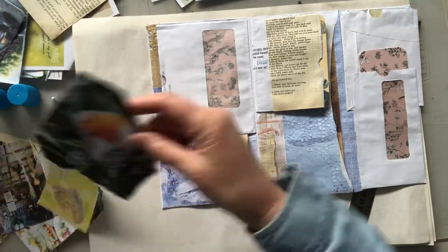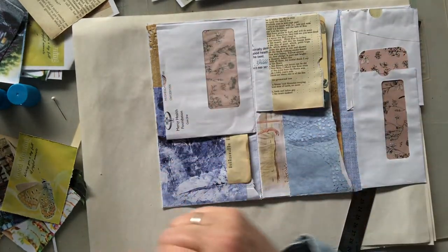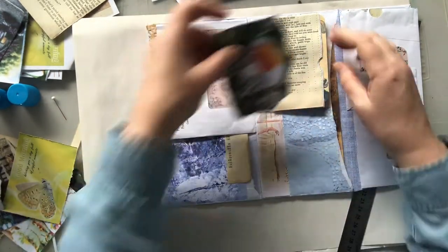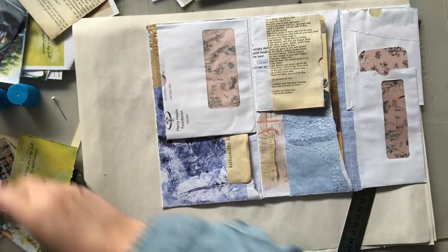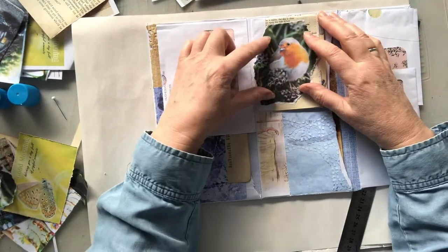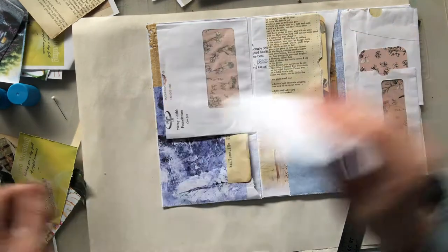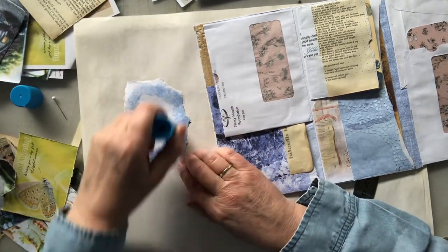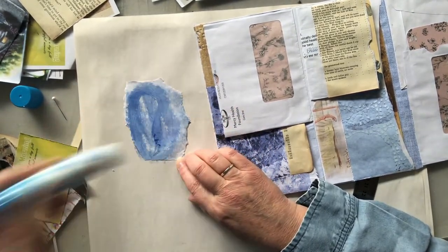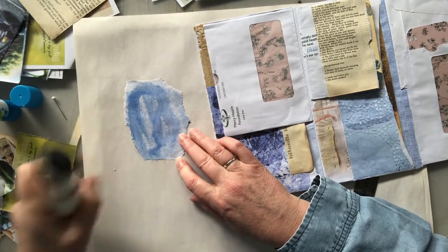That little bird - how cute is this little bird! It reminds me of an English garden. Well, it's supposed to be English cottages but I diversified - as you do, as I do.